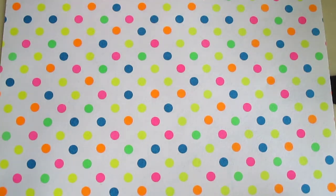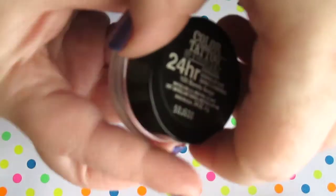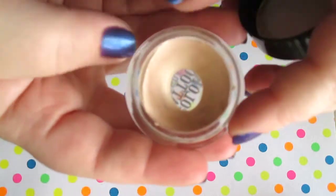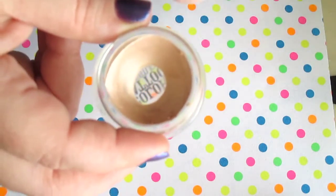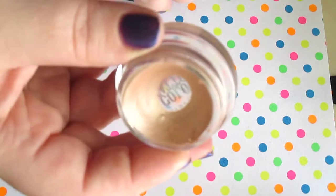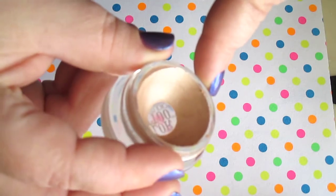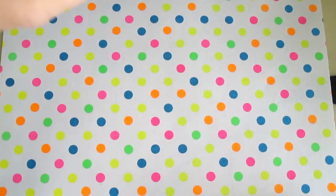The next few items: I have the Maybelline Color Tattoo in Barely Beige — my favorite one by far. But I've had it a long time so I'm trying to use it up. When we first started this, you could not see the pan at all. The last update it was peeking through, and now look at it — we've made big progress on this product. Literally it's just the sides left, which is pretty cool. I'm most happy with making progress on this one.